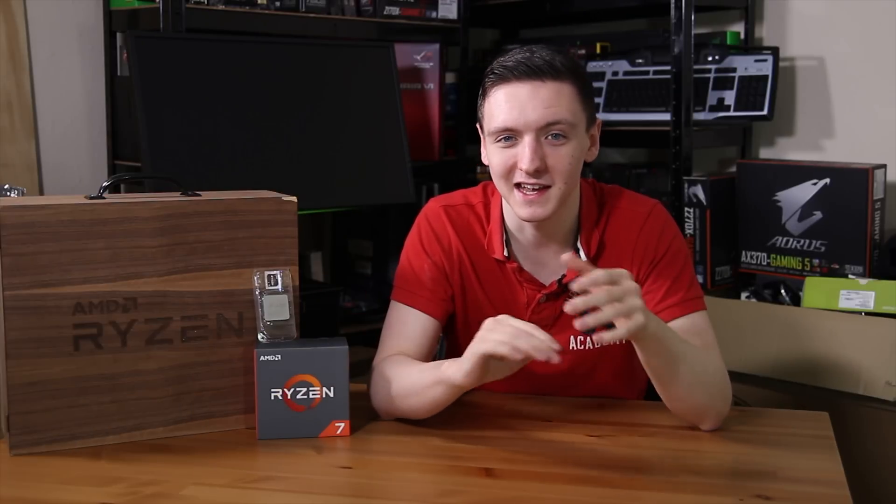I'm not kidding when I say don't buy an 1800X, and probably not even a 1700X. Thank you to AMD for sending over this CPU. I'm also going to be testing it against the 1800X that they also sent over, so this should be very interesting. Let's take a look.